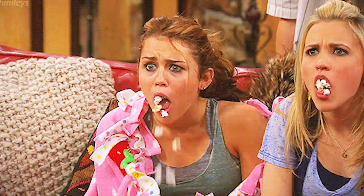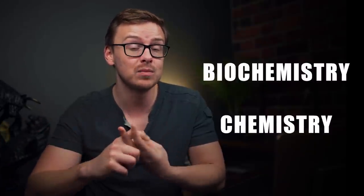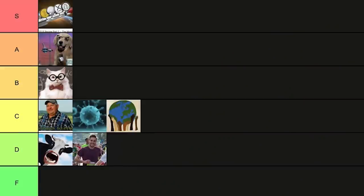Next is food science, which is actually surprisingly useful. There are a lot of jobs in the food industry for people with food science degrees, and the statistics are pretty good. The only thing I'd note is that a lot of the same jobs are available to people who graduated with biochemistry or chemistry degrees, and those are much more flexible than food science — but I'm nitpicking. This one has decent statistics and goes into B tier.